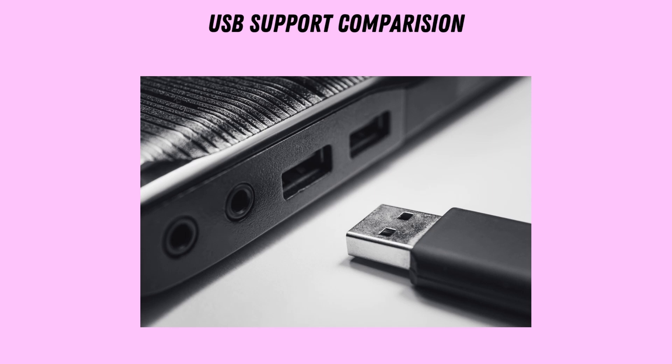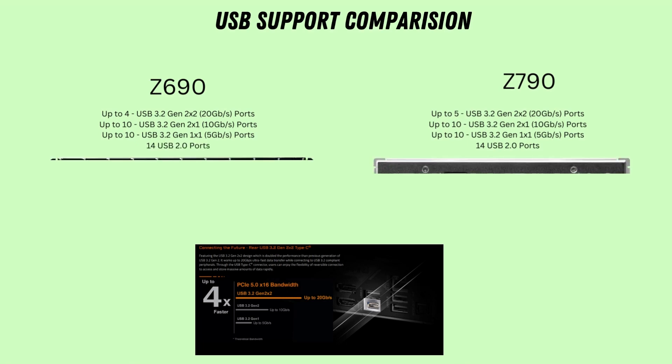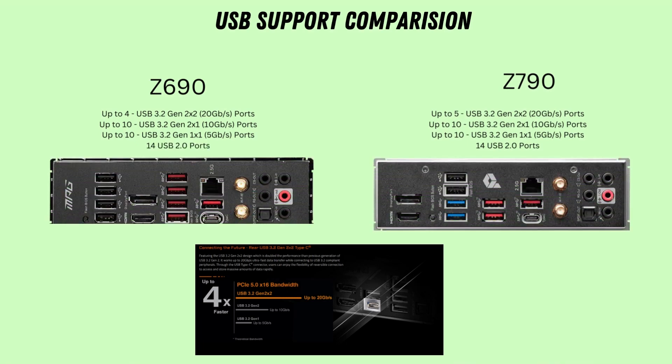As for USB support, the difference here is very minor. It comes down to support for one more USB 3.2 Gen 2x2 20 Gbps port on the Z790 series, for a maximum of 5 instead of 4 of these connections.